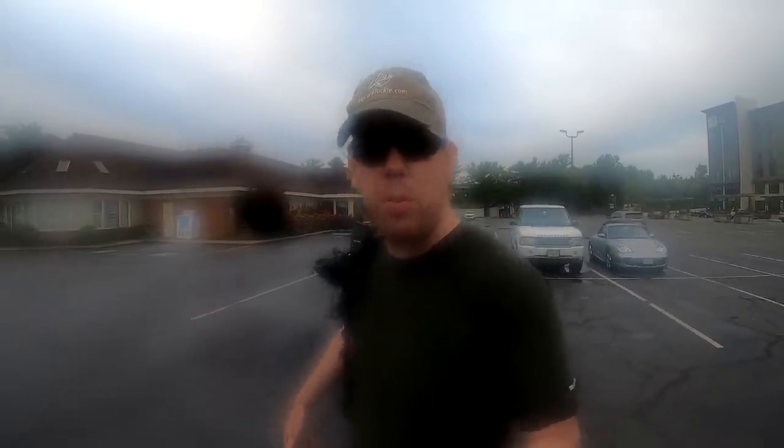Good morning. Luke here with the Catfish and Carp YouTube channel, and I'm doing something very different today — we're going bass fishing.